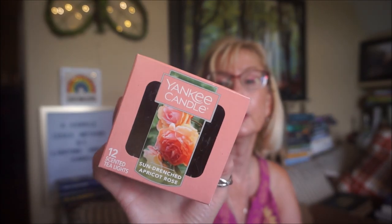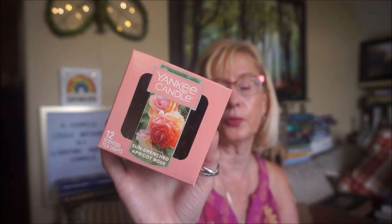Now for the wax melts — I did go through some Yankee Candle tea lights in Sun-Drenched Apricot. This is just a beautiful apricot scent with a little hint of rose in there. These tea lights have never been really that strong for me — I get more of a kick with the candle and the wax melts. But yeah, it's a beautiful scent.